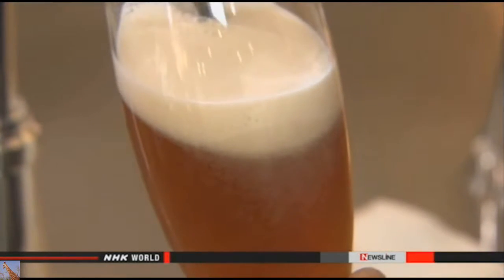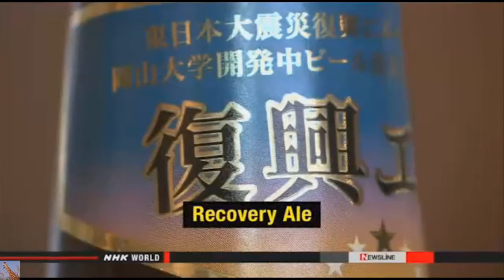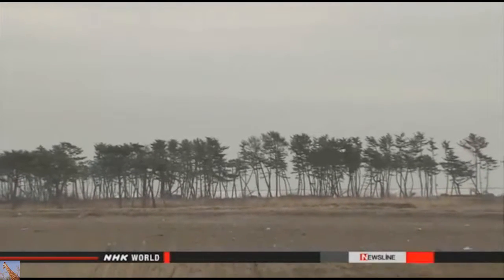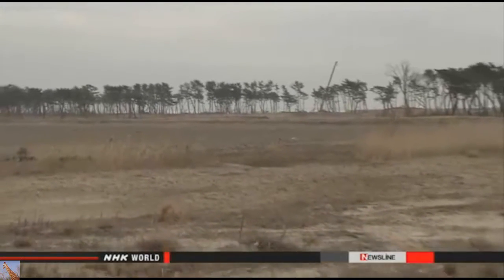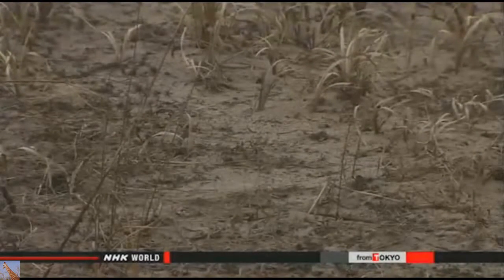This beer has a rich flavor and a faint scent of lemon. It's named Recovery Ale in hope of cheering up survivors of the disaster. Its major ingredient is barley grown in Miyagi Prefecture. During the tsunami four years ago, salt water covered rice fields along the prefecture's coast, making it difficult to continue growing the crop.